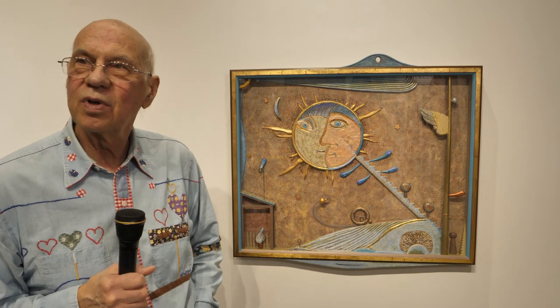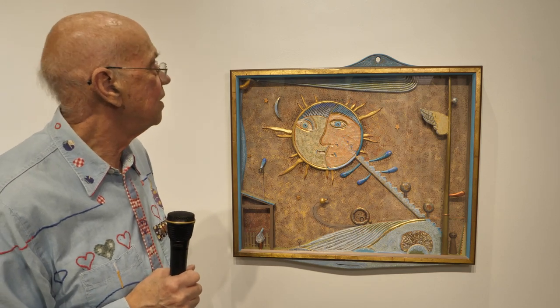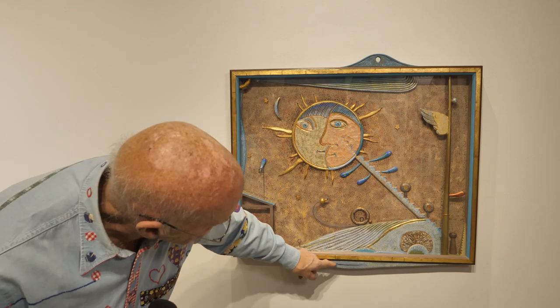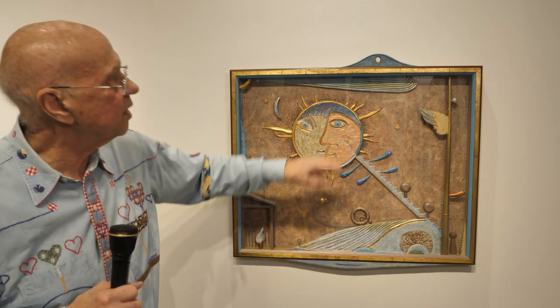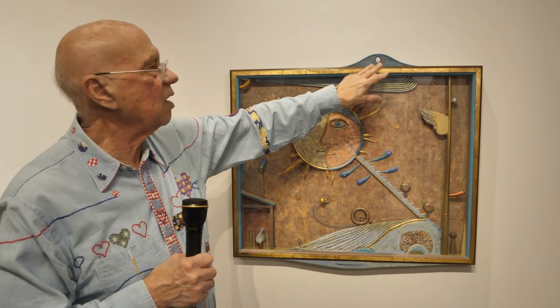Tell me a little bit about your frames. This one in particular is a little idiosyncratic — it's not just a frame, it kind of moves out into the world. Yeah, this one has sort of a little smile on it, and this one is sort of landscaped to fit this cloud kind of form.